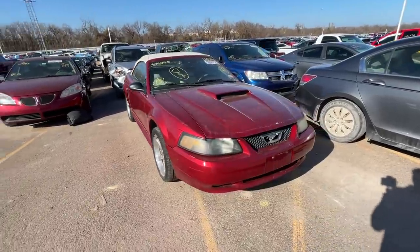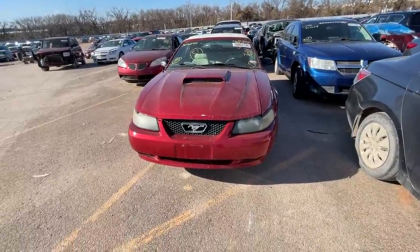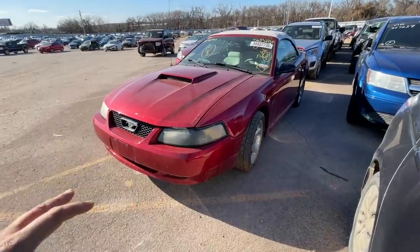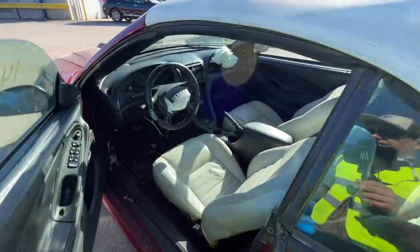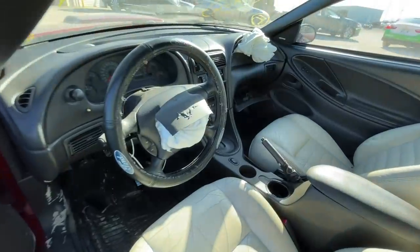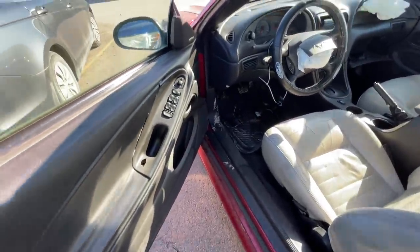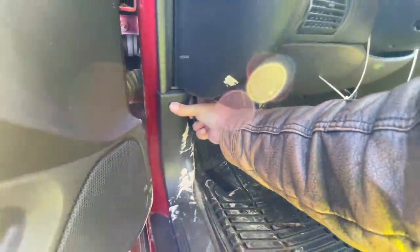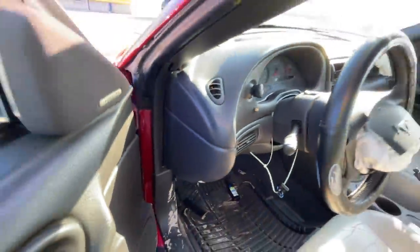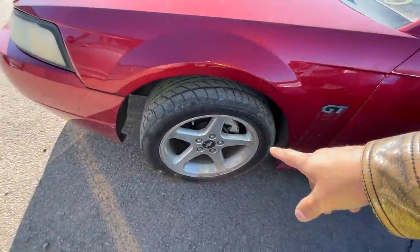Next we have a 2003 Ford Mustang GT. This one confused me because it looked very clean in the pictures. But wait for it — both airbags are blown, both of them, and there's no obvious damage I can see at first glance. I'm guessing something underneath must have triggered them. I do really like these wheels though.